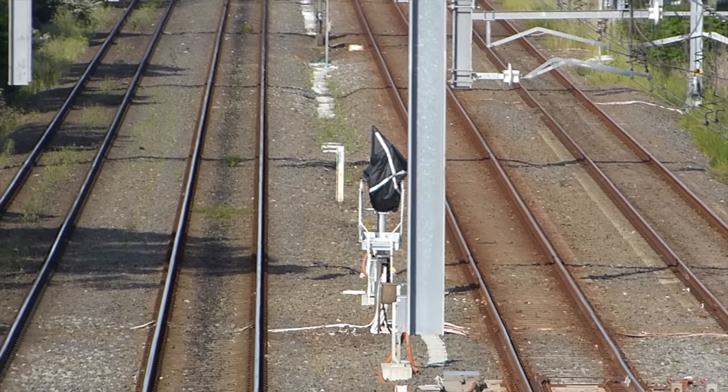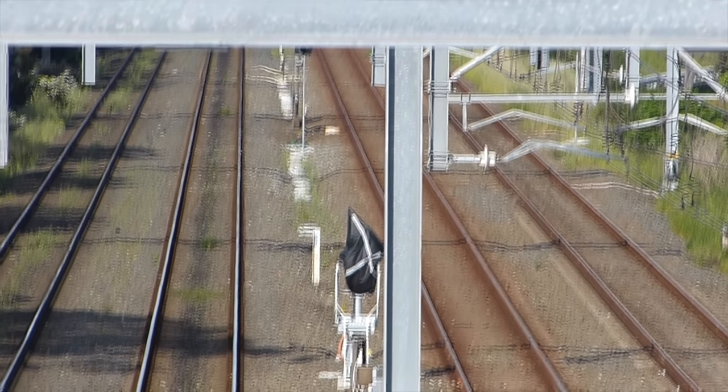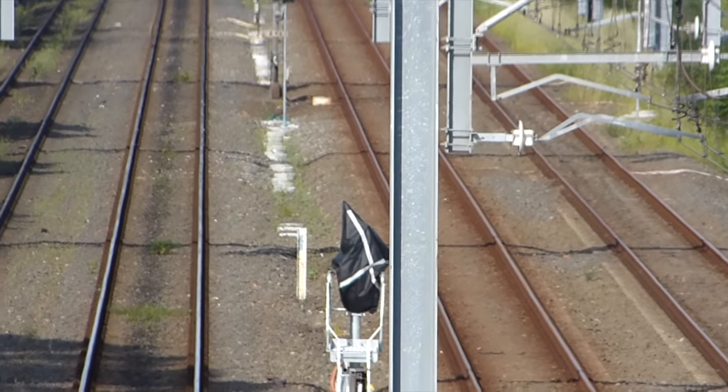You can now see some white stumps or footings. These are for a fence that will physically separate the Metropolitan Goods Line from this future Sydney Metro line.